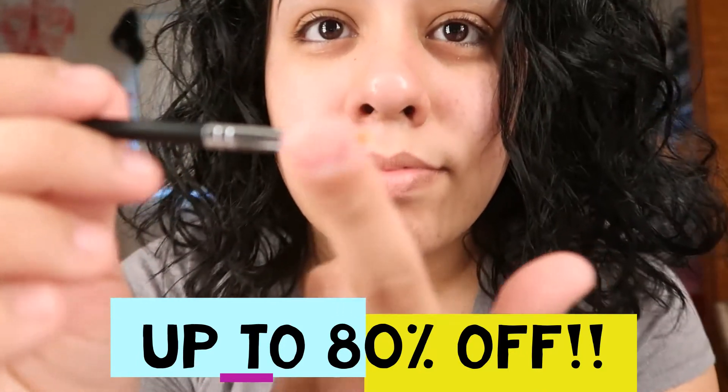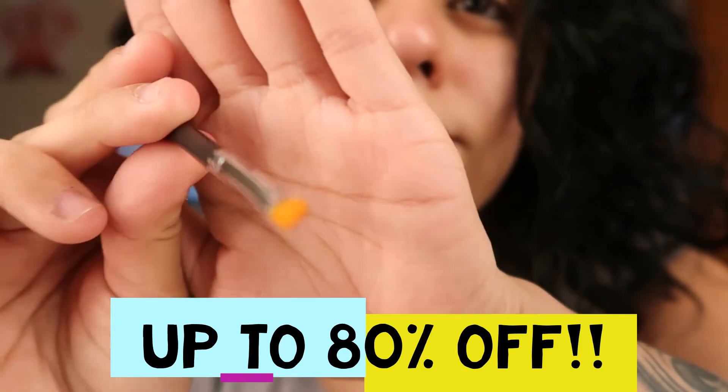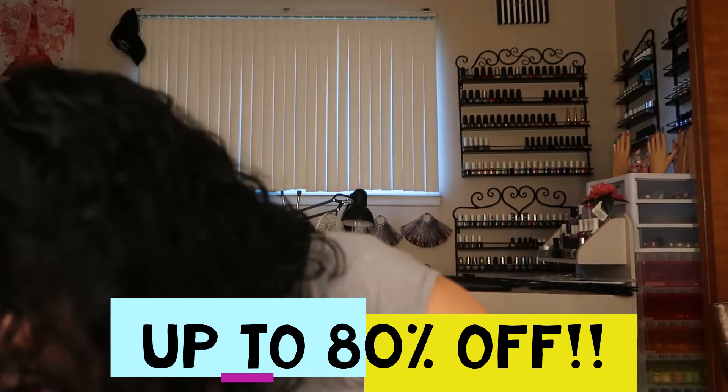And then this one is for the eyebrows — let's look at it. Nice, nice. I'm putting it back where my brushes go.